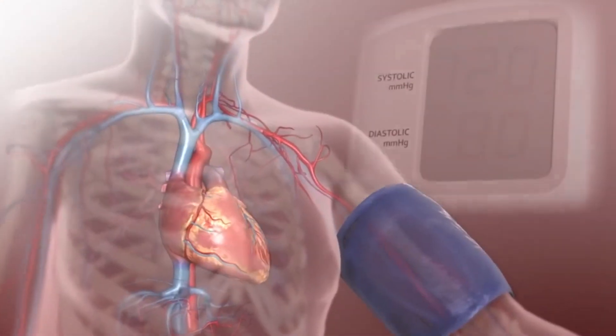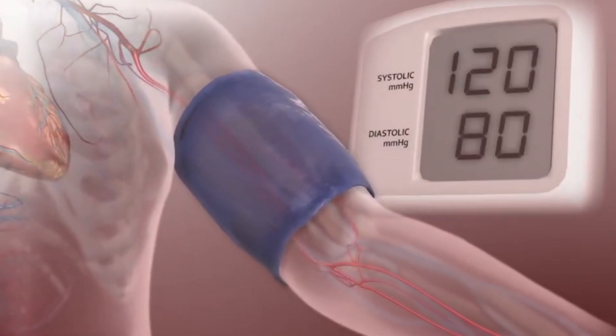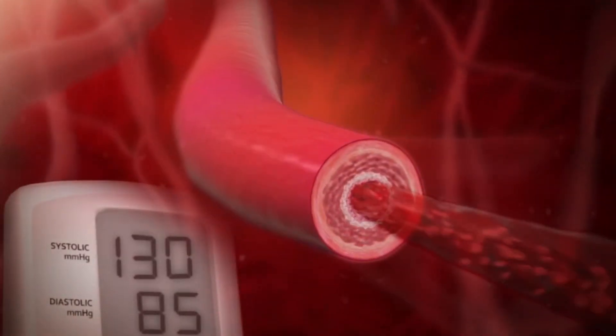Blood pressure measures how much force your heart pumps blood throughout your body. If your blood pressure is high, your heart is working extra hard to pump that blood when it doesn't have to. And for the most part, you don't feel that. It's silent. All you have is a machine in front of you telling you you may have hypertension.